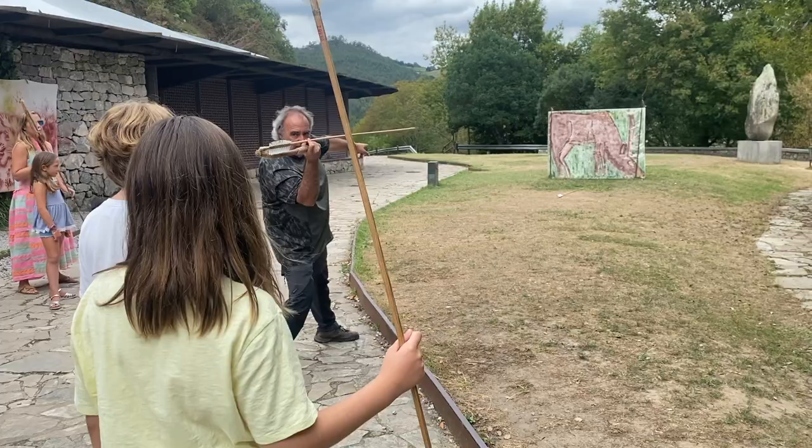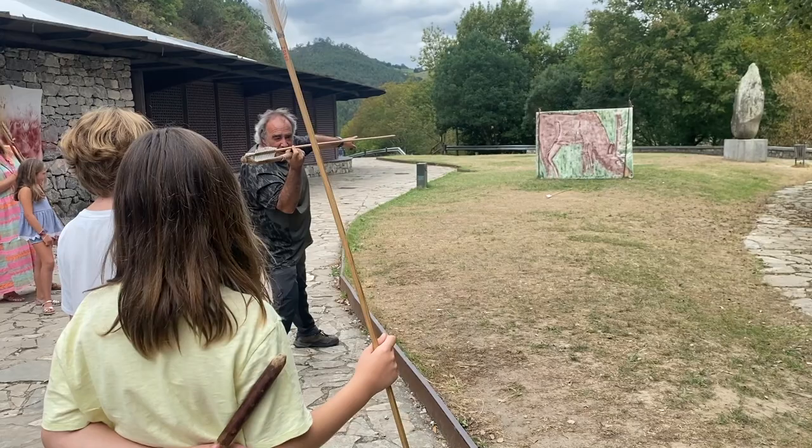One of the really cool things about this place, from an organizational point of view, is just how much educational programming they have, especially for kids. This right here is a little classroom where they have all kinds of activities — teaching them how to make fire, how to flint-knap, how to throw spears. But my personal favorite is this mural of negative handprints, which, as you'll see, are a really important aspect of El Castillo Cave and one of the reasons why it's so famous.